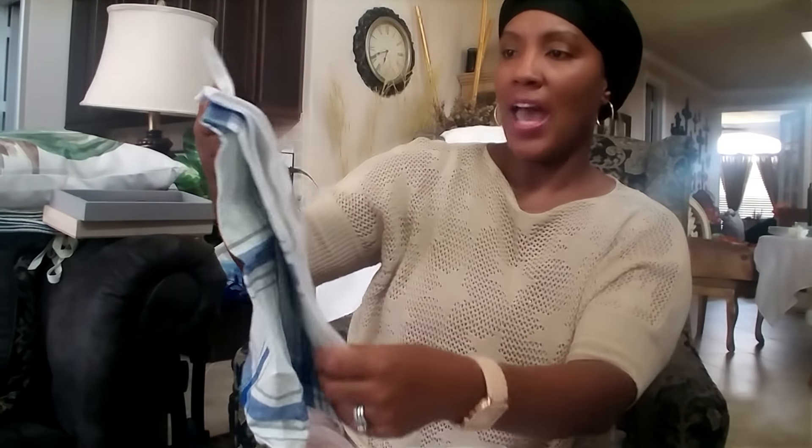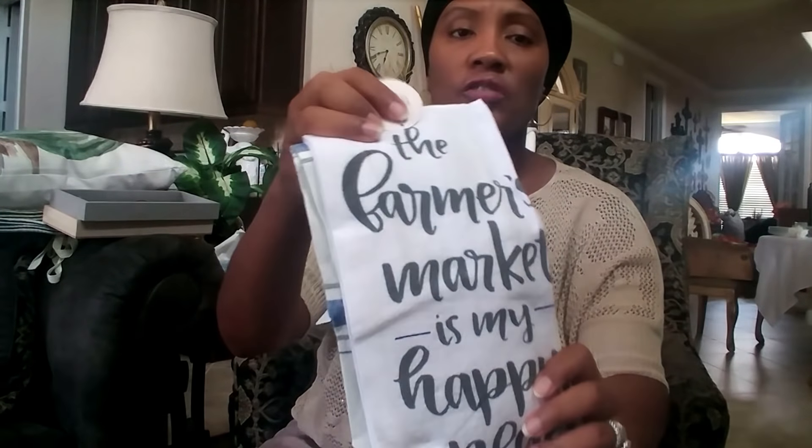I also got these towels that say 'The Farmer's Market is My Happy Place.' That's funny because my mom, my aunt, and I usually go to the farmer's market in the fall to get fresh fruits and veggies to prepare for our Thanksgiving dinner. My mom and my aunt go to the farmer's market all the time throughout the summer too. I thought it was really cute so I got it.